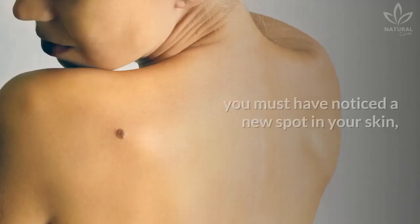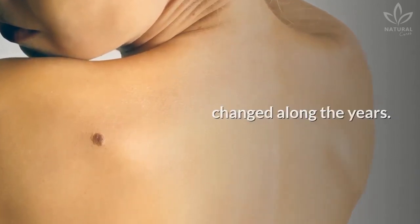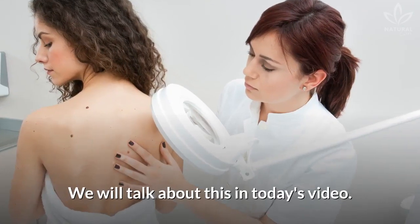At some point in your life you must have noticed a new spot on your skin, or maybe an old one whose shape changed along the years. Is there a risk of it being a signal of cancer? We will talk about this in today's video.